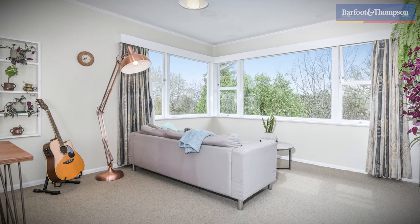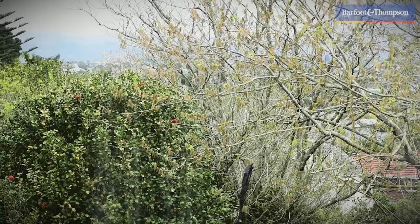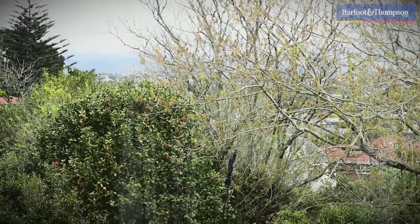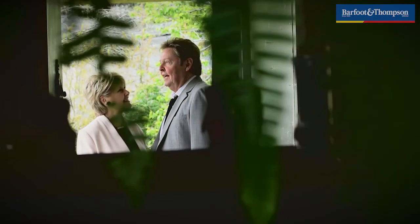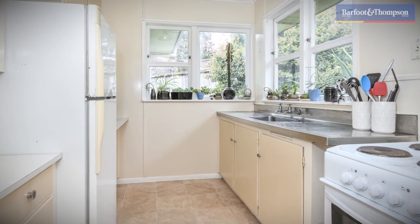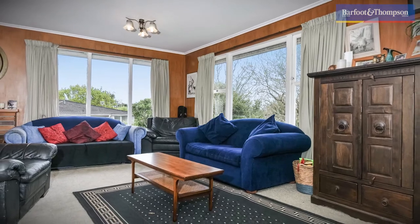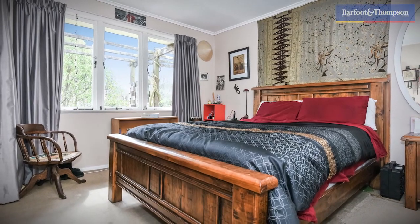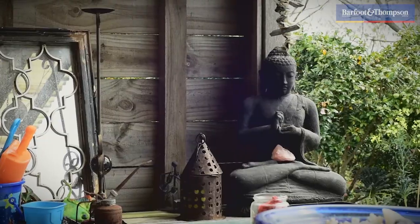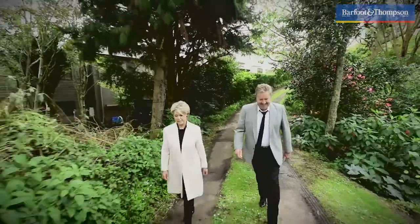We're now standing inside the one bedroom self-contained flat. Just look at those amazing views. The possibilities for this unique property are numerous as it is zoned mixed housing suburban. One can renovate the main dwelling and enjoy the private and peaceful surroundings, or explore the opportunities of developing the site further.